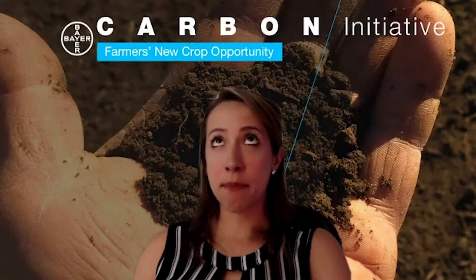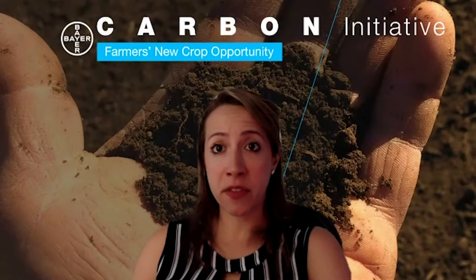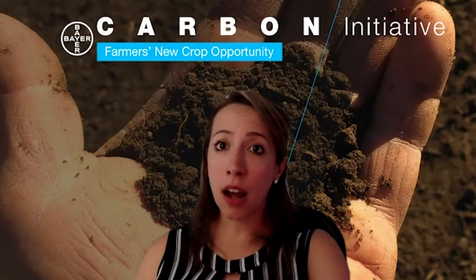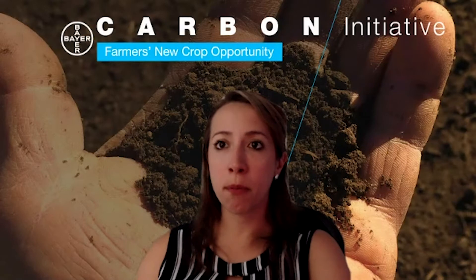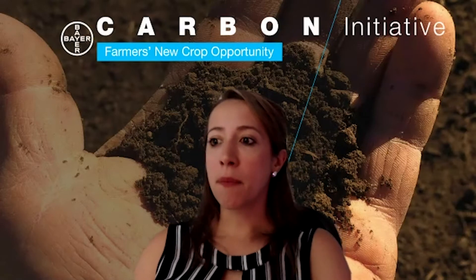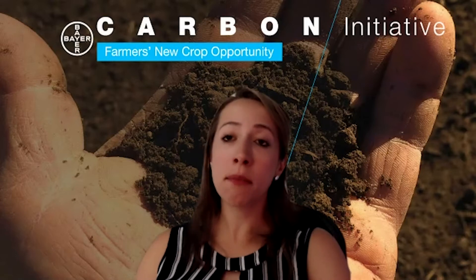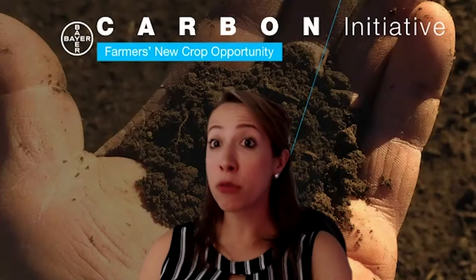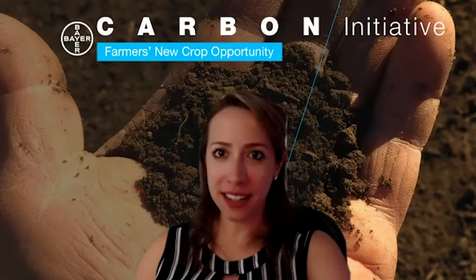Our program has been based on years of science that we have invested in modeling, in partnership with other companies, in partnership with academia, in partnership with many players, into understanding the modeling and the carbon fluctuations over time — what it takes in that soil by region — because we know that we can't just generalize soil.